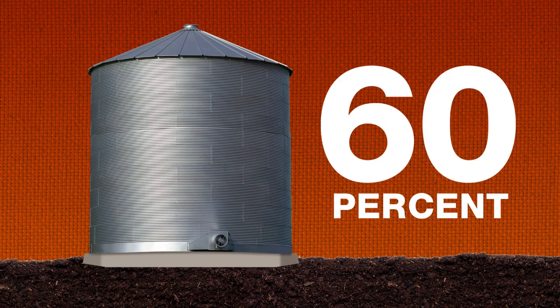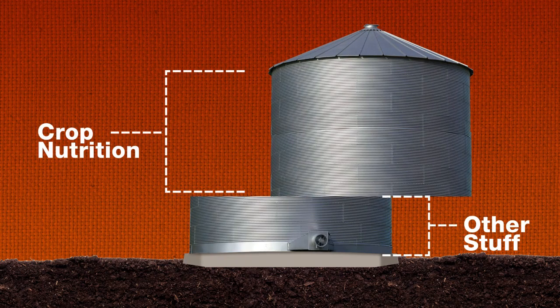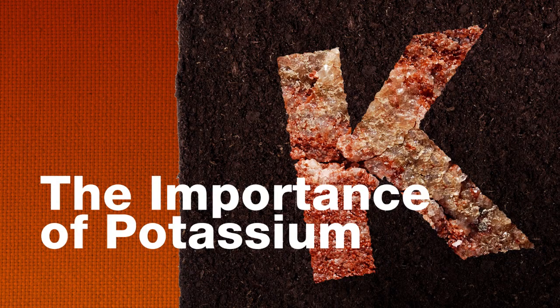Up to 60% of your yield depends on proper crop nutrition, which is why you need to learn everything you can about the latest in soil fertility. Today's topic: the importance of potassium.